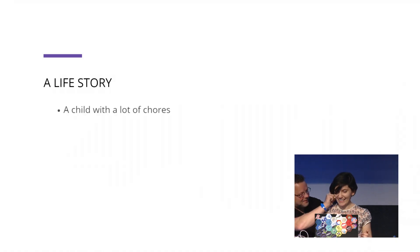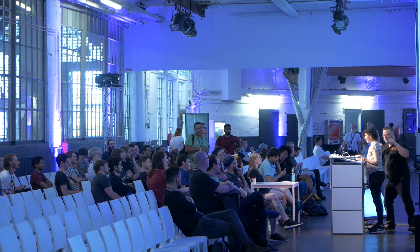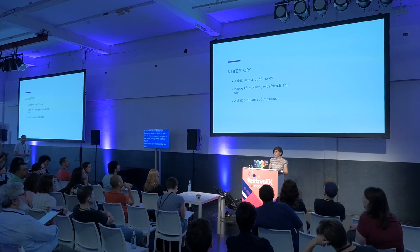So when I was a four-year-old child, my family made me clean up my bedroom, put the toys away in boxes, do the dishes, and sometimes sweep the patio. By then, I was so angry because all I wanted to do was to play with my friends and toys. So I used to have this dream about creating robots that could help me with these chores.